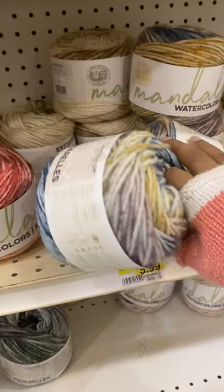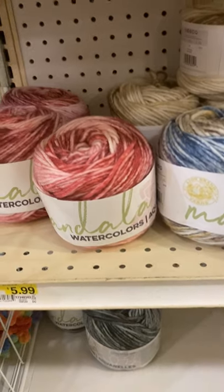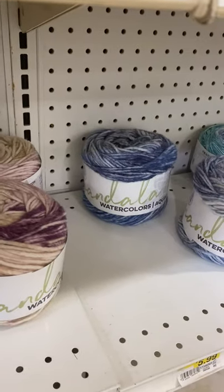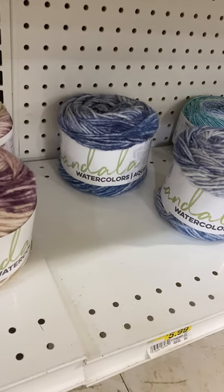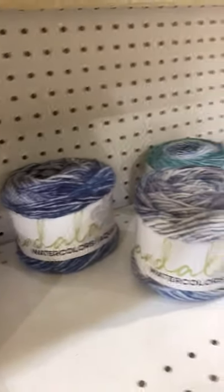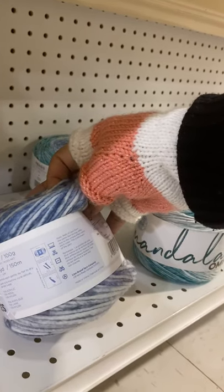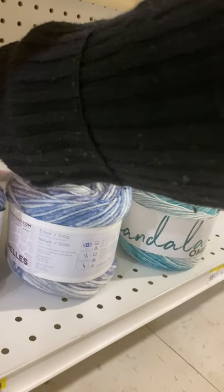What do you guys think — of this or this? Or should I do a blue? Maybe I should do blue to match my atoms. I have some tie-dye atoms. This is Skyway, Bulky 5, 10.5 knitting needles, 164 yards.